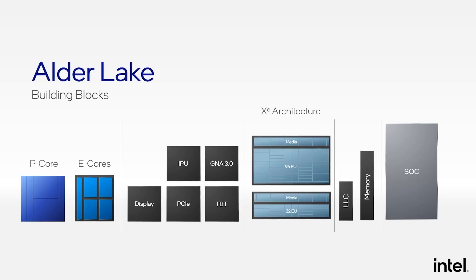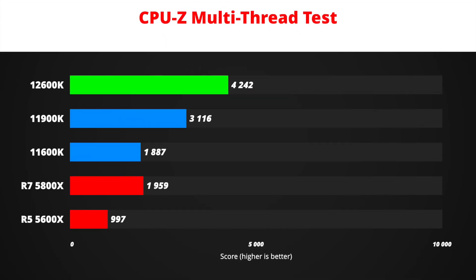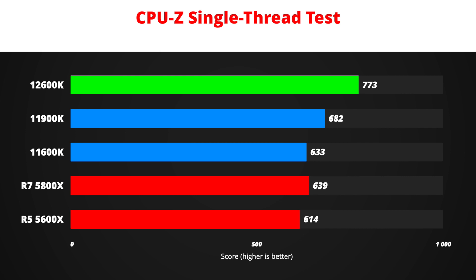In the latest CPU-Z benchmark, the 12600K shows flagship level performance. It is 12% better than the i9-11900K and 10% better than a Ryzen 7 5800X in the multi-core test. In single-core, it is 17% faster than the 11900K and 21% better than the Ryzen 7 5800X.